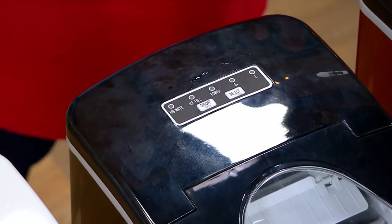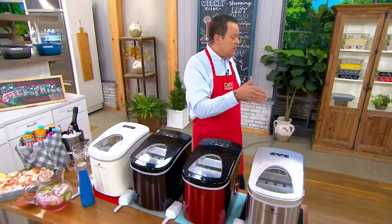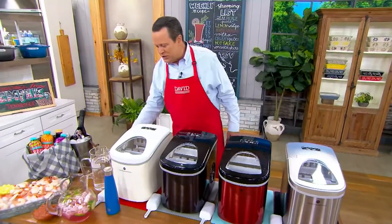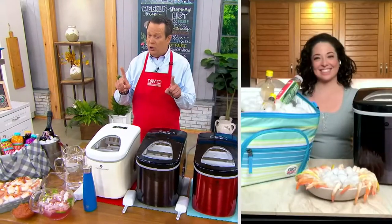If you know you're going to have a big get-together, start making ice a few days in advance. Take it out and freeze it in bags, and then you've got all that extra ice when the time comes. Let's bring in Kara DeFalco. She's a member of the Cooks Essentials team, a brand you'll only find here on QVC, and you know her best from YouTube — Kara's Kuchina.